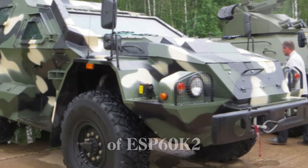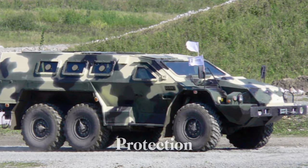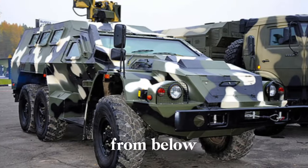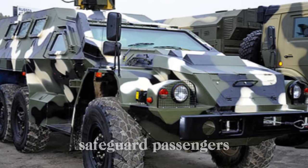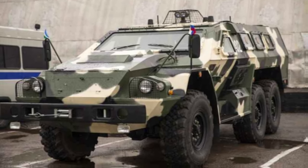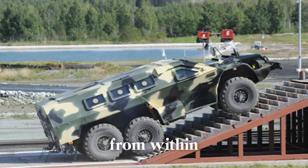The design of the SBA-60K2 emphasizes crew and passenger survivability. Its hull is made of angled armored plates that provide basic ballistic protection, and the V-shaped underbelly deflects blasts from mines or IEDs, enhancing protection against explosions from below. Bullet-resistant windows add an additional layer of safety, while mine-resistant seats safeguard passengers from shocks caused by nearby blasts. For entry and exit, the vehicle has multiple access points including doors on both sides and a rear door. Six roof hatches provide rapid egress if needed and also allow passengers to fire from within the vehicle.